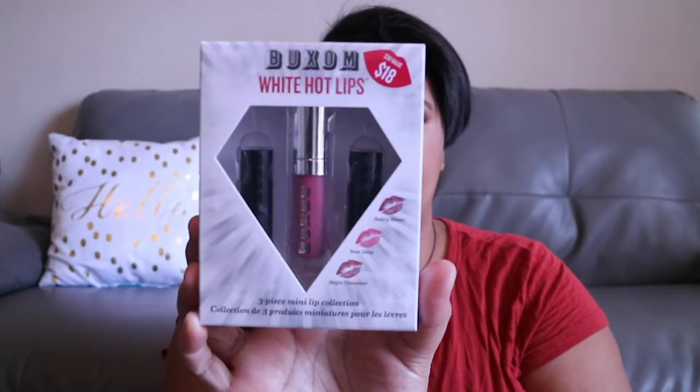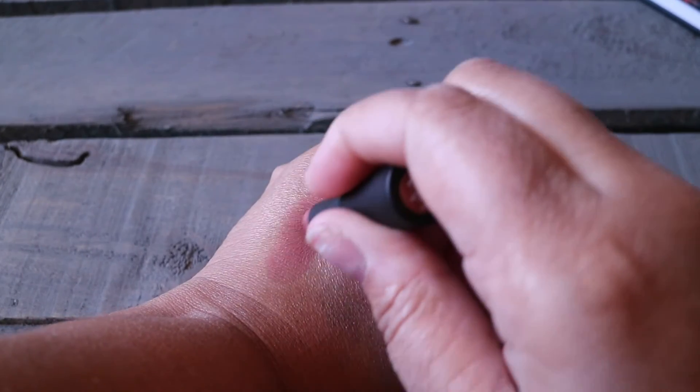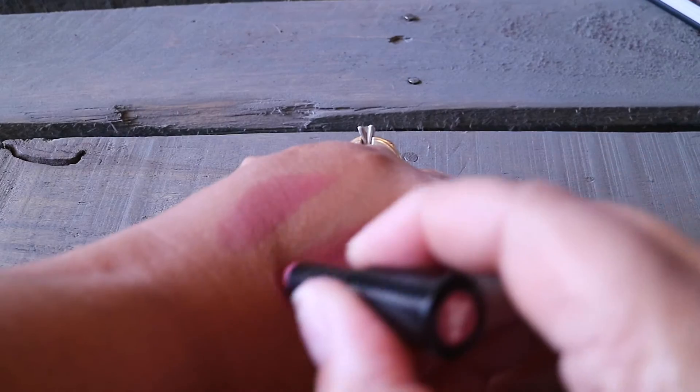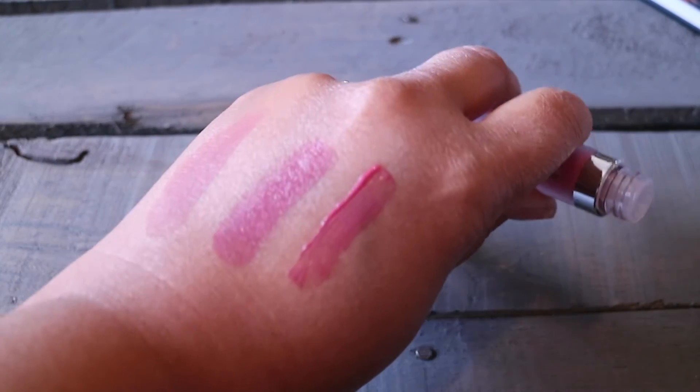Next up I picked up the Buxom White Hot Lips three-piece set. This was eighteen dollars — a thirty dollar value — and then of course twenty percent off of that. It comes with a liquid lipstick and then two lippies. The colors are Sinful Cinnamon, Rose Julep, and Sultry Mauve. Let's take a look at those swatches.